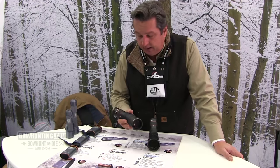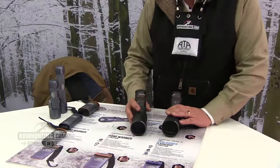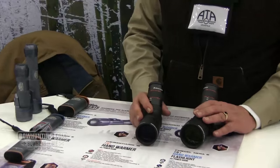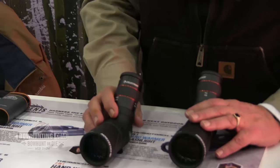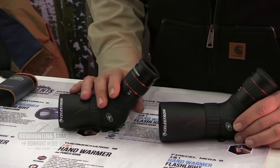Hi, I'm Mark Nametevs with Celestron, and a really cool new product that we just introduced here at the show is our Hummingbird Spotting Scope. We're calling this the world's first micro-spotting scope because there are small, compact spotting scopes already on the market, but nothing quite this small.